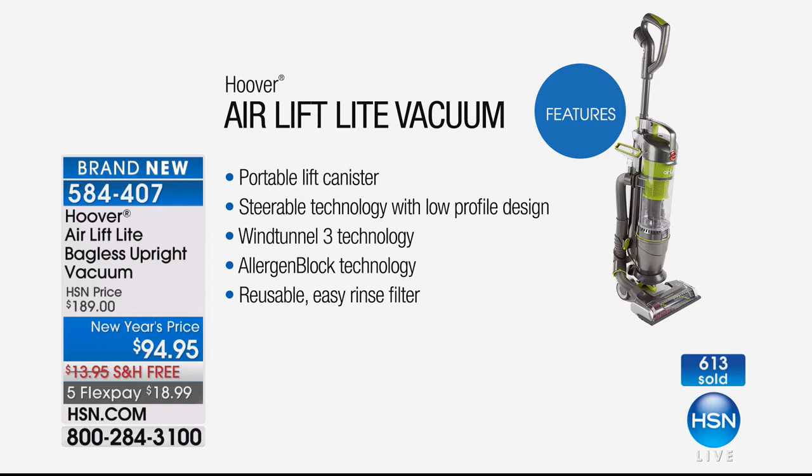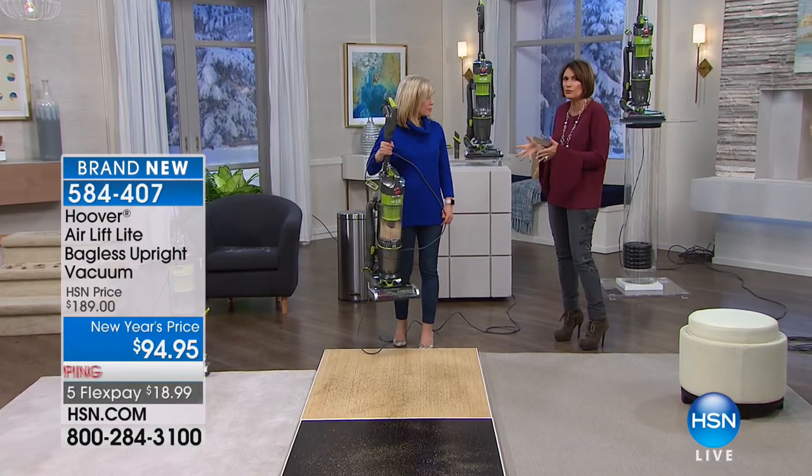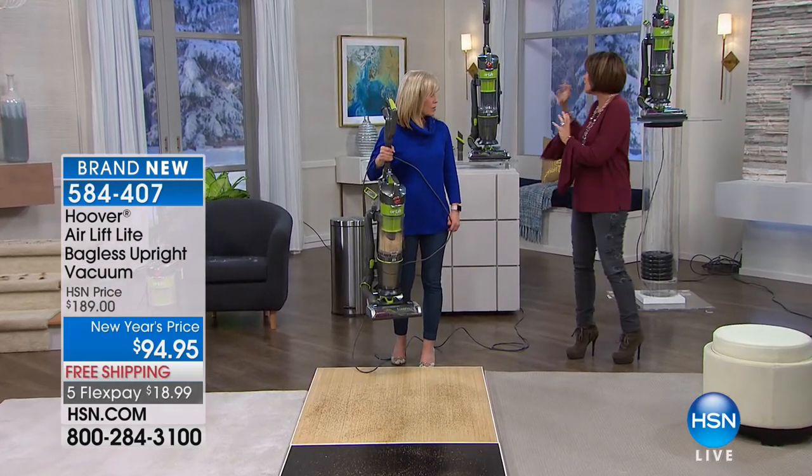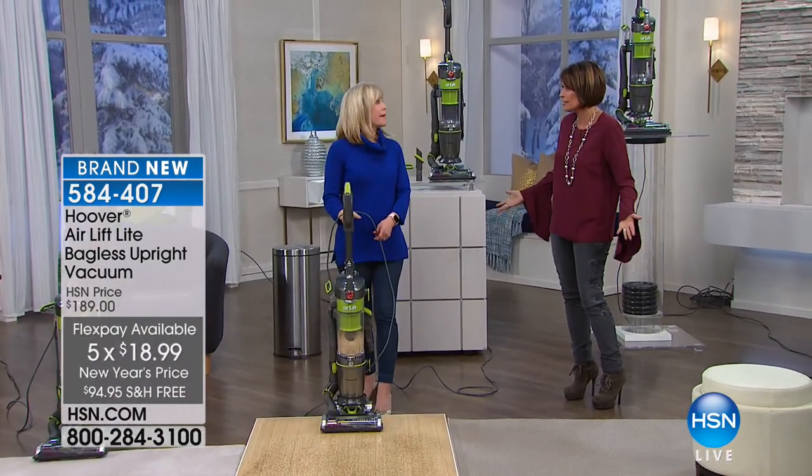Wind Tunnel 3 technology, allergen block technology, and an easy rinse filter — use it over and over again. Less than $19 down, you're owning a Hoover Wind Tunnel that is not just another Wind Tunnel, it's the Air Lift. The convertibility gives even more ways to use it, more flexibility. Truly, for less than $95, for a full-size, powerful upright vacuum with the Hoover brand and a five-year warranty — the standard in the industry is one year.